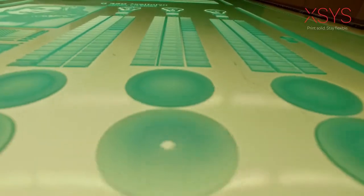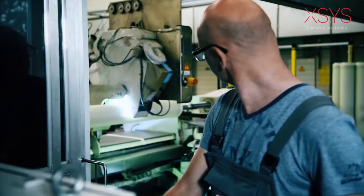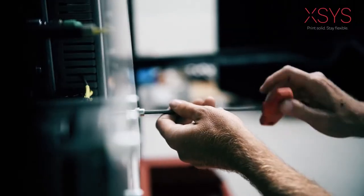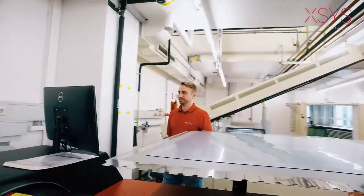From analog to digital plates. From round top to flat top dot plates. From sleeves with new generation polyurethane technology for unique compressibility and lightweight structures. To state-of-the-art adapters.